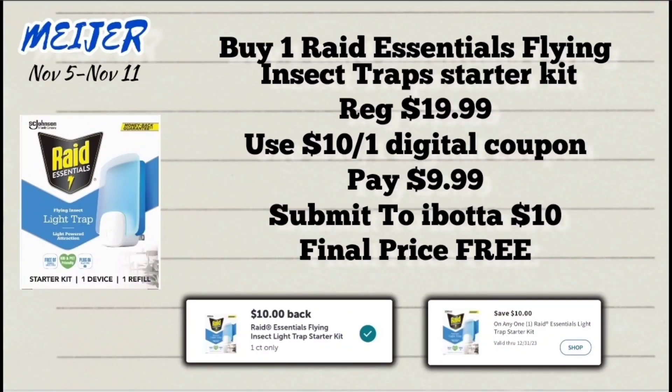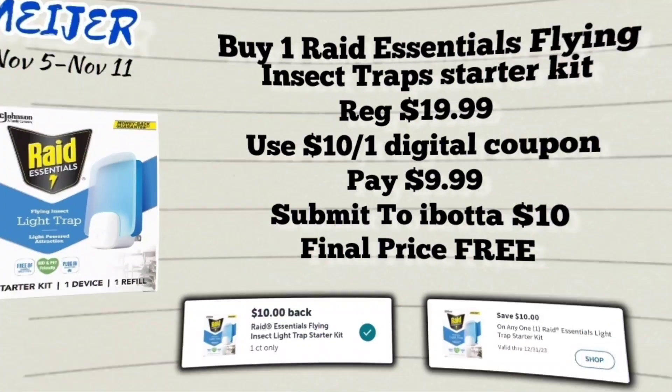This next one is a freebie — it's on the Raid Essentials Fine Insect Trap starter kit, priced at $19.99. Pick up one and we have a $10 off digital coupon, so with that coupon you pay $9.99 at the register, then submit your receipt to Ibotta for $10 back, making the final price free.